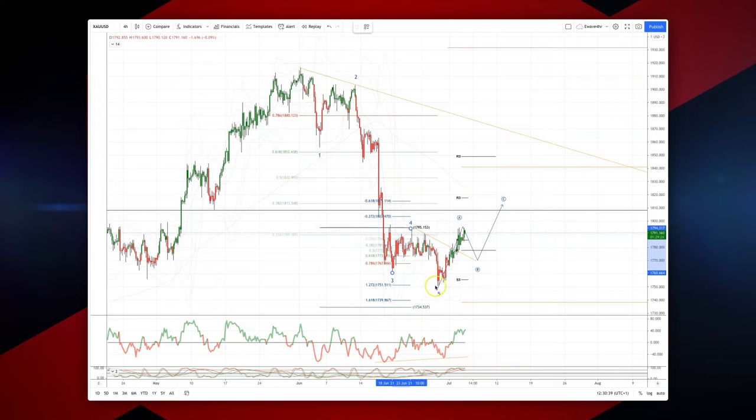We got our fifth wave low as anticipated, testing the 1.27 extension of our fourth wave consolidation phase, and buyers have stepped in. We've taken out the internal trendline resistance now.